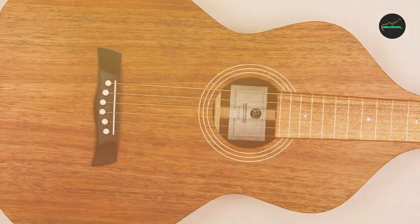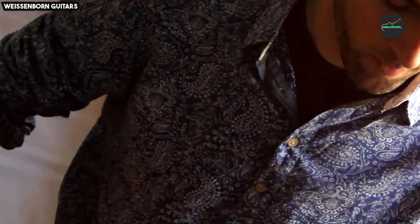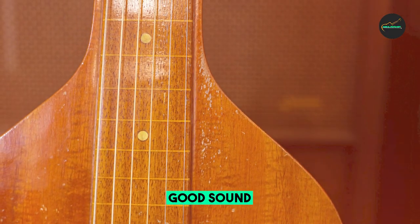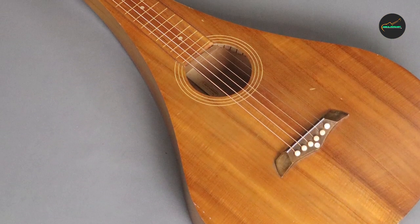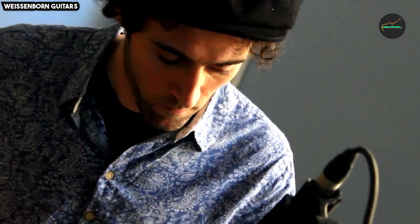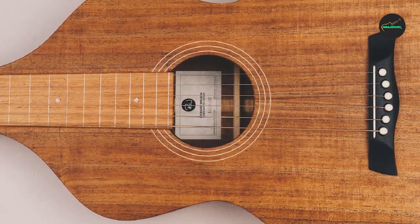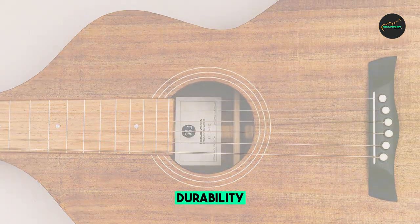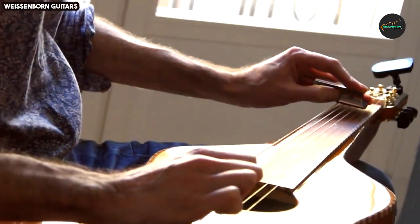The Weissenborn Style 1 guitar is not only a fantastic instrument for professional musicians but also an excellent choice for those looking to explore the world of acoustic slide guitar. Its exceptional craftsmanship and unique design provide players with a versatile and captivating musical experience, making it a valuable addition to any guitarist's collection. Whether you're a seasoned performer or a beginner, the Weissenborn Style 1 offers a compelling and enriching musical journey.